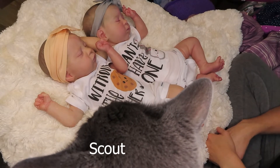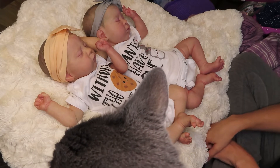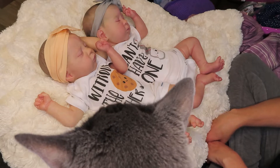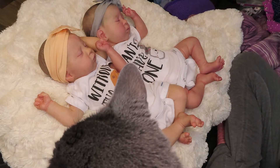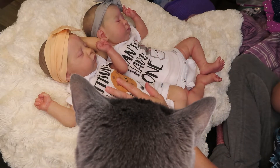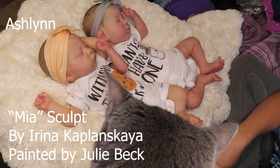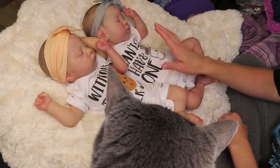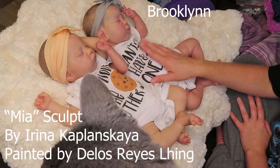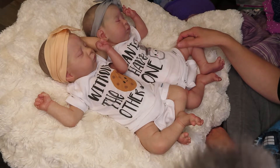Hi guys, welcome back to my channel. It is Twin Tuesday — my work schedule changed so I can do videos in the morning now, which is exciting. I just thought I would come on and do a change-in-chat video and spill some news. So this is Ashlyn, she is the Mia sculpt by Irina Kaplinskaya painted by Julie Beck, and this is Brooklyn, also the Mia sculpt by Irina Kaplinskaya painted by Delos Reyes Leng.